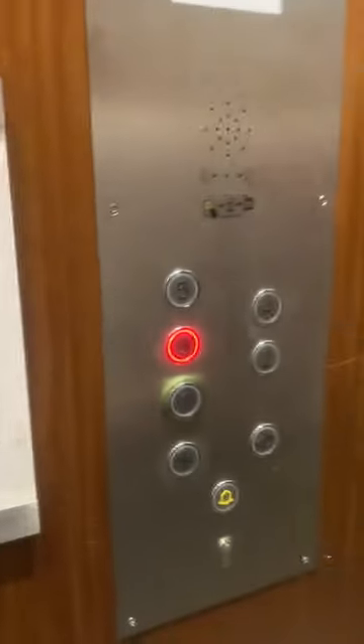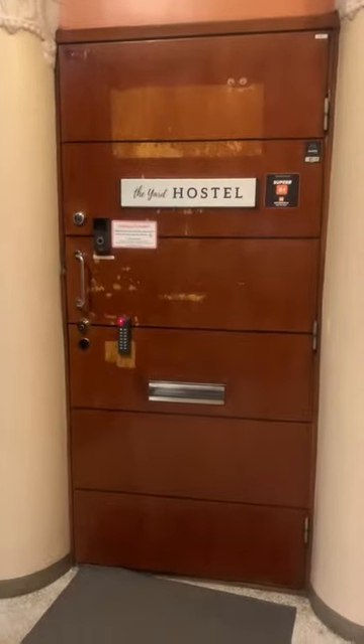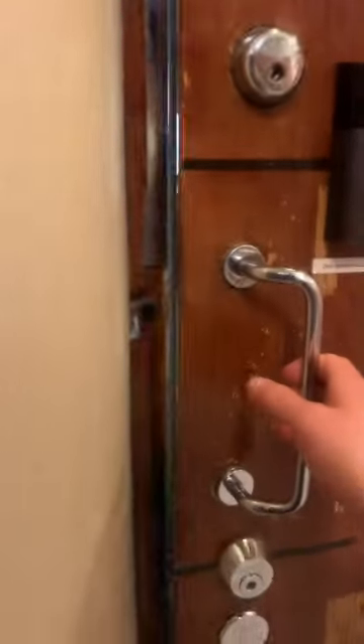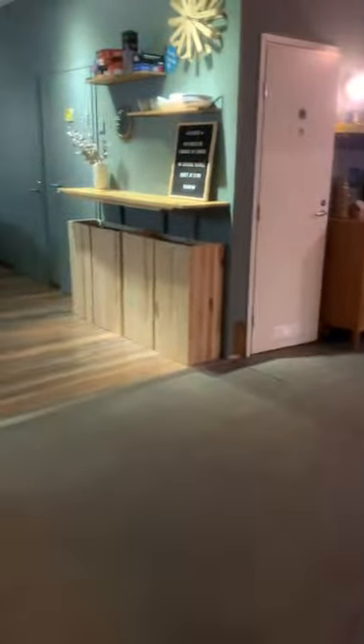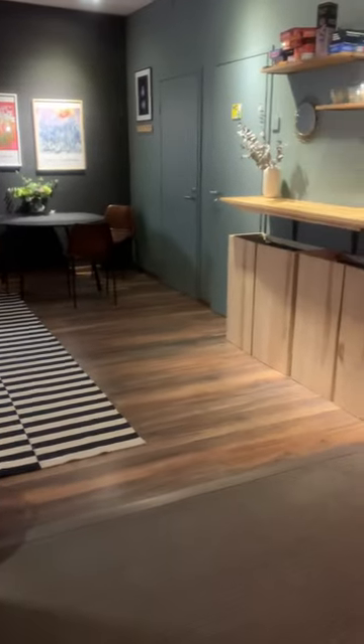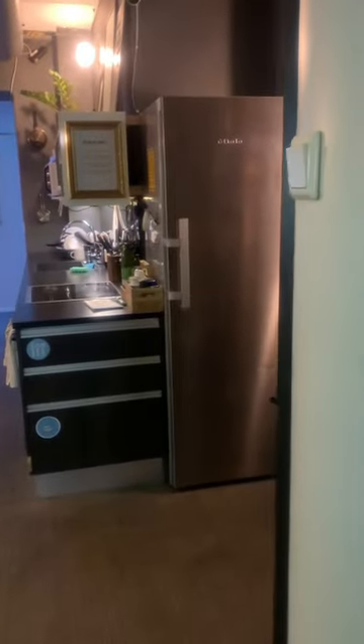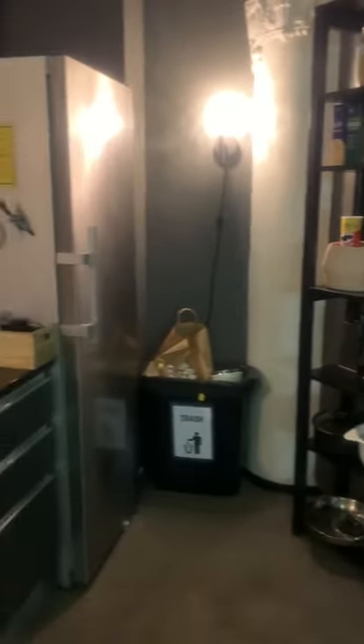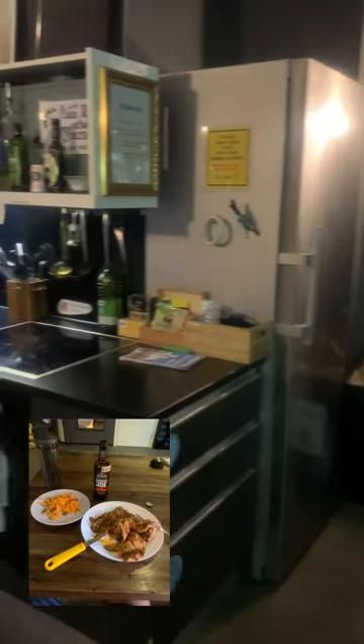The hostel is located on the third floor of the building and has a nice little door. The key code will be sent to your email address or wherever you did the booking. When you first enter, you're greeted by the lounge area and off to the right you have the small kitchen. It's not the biggest I've ever seen in a hostel but it is very workable. I've been making breakfast and dinner there every day for the past couple days.